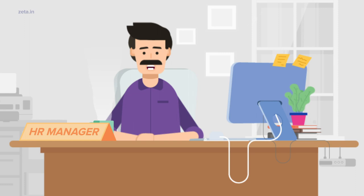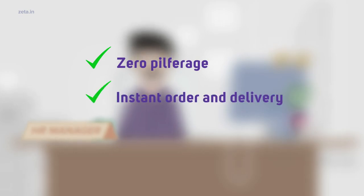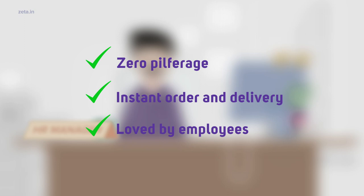Feels familiar? Gifting employees can be quite a challenge. Imagine an employee gifting solution that assures zero pilferage, that can be ordered and delivered instantly, and one that your employees will simply love.